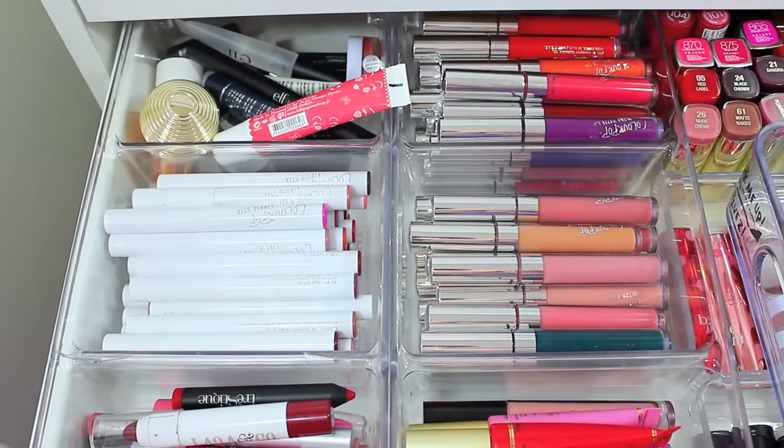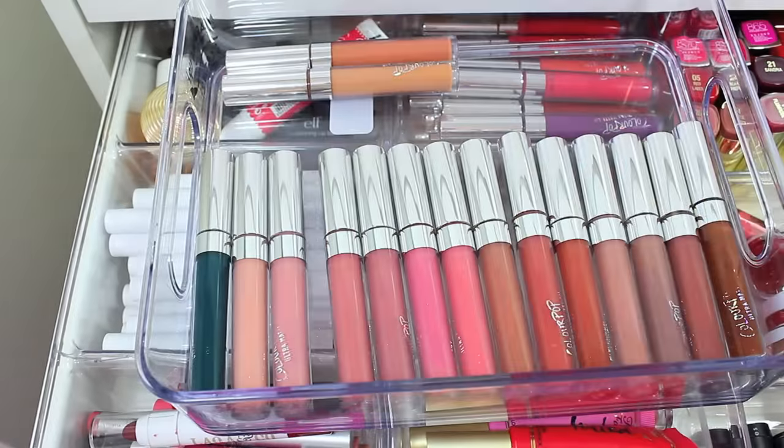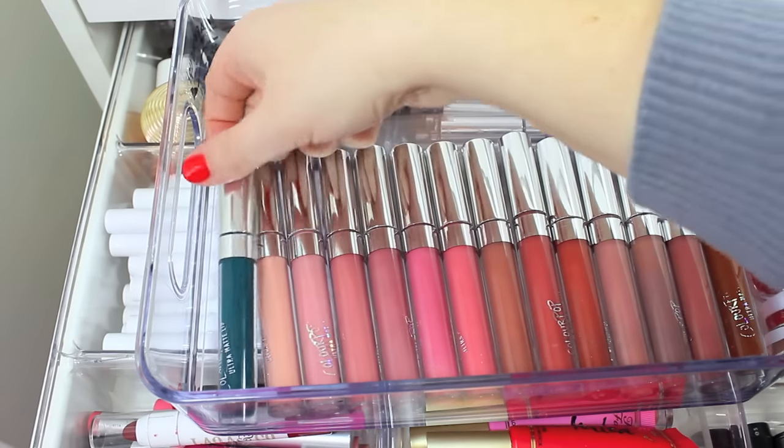Now let's do my ColourPop Ultra Matte Liquid Lipsticks. I hate to even think about parting with any of these because I love them so much — they usually sit on my vanity just so I can look at them. They're my favorite lipstick because they go on and stay on really well. But it is time to declutter some because there are a few shades I don't wear. I don't foresee getting rid of too many because the nude and pink shades are definitely something I reach for. I will go ahead and declutter this one.